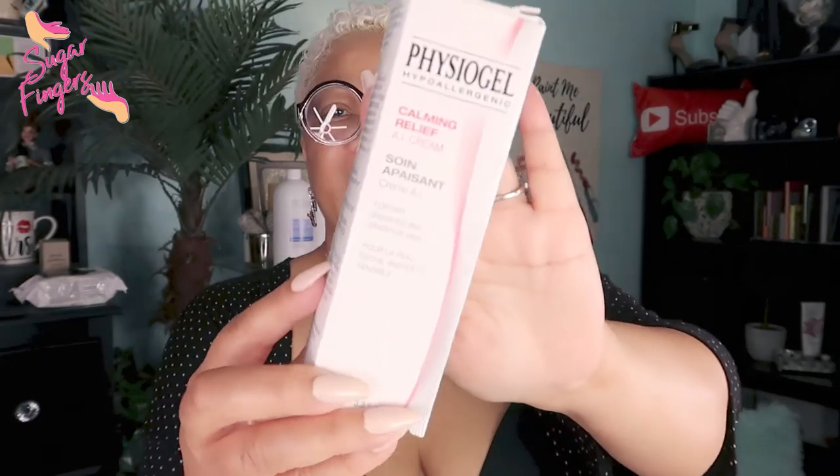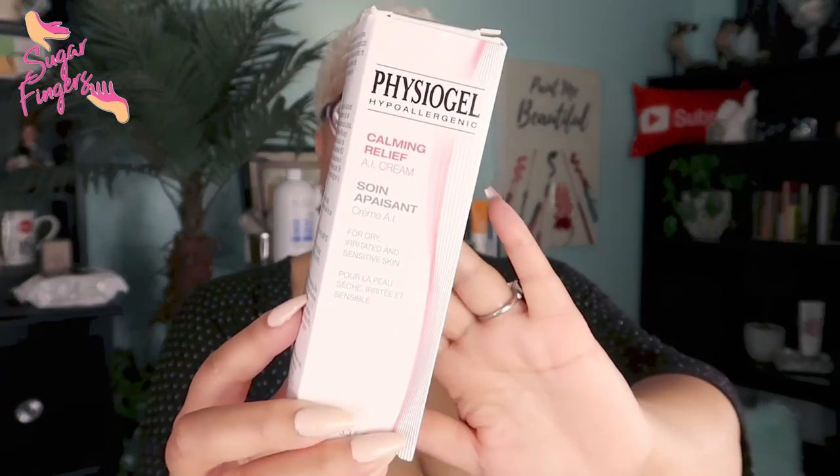Next is the Physiogel Hypoallergenic Calming Relief AI Cream — a daily moisturizing cream for dry, sensitive, itchy, and red skin. It's also suitable for babies and children, and clinically tested by dermatologists. This might be something you all are interested in if you need calming relief for dry, irritated, sensitive skin. It's another brand carried through Avon — part of the LG Household and Health Care line.